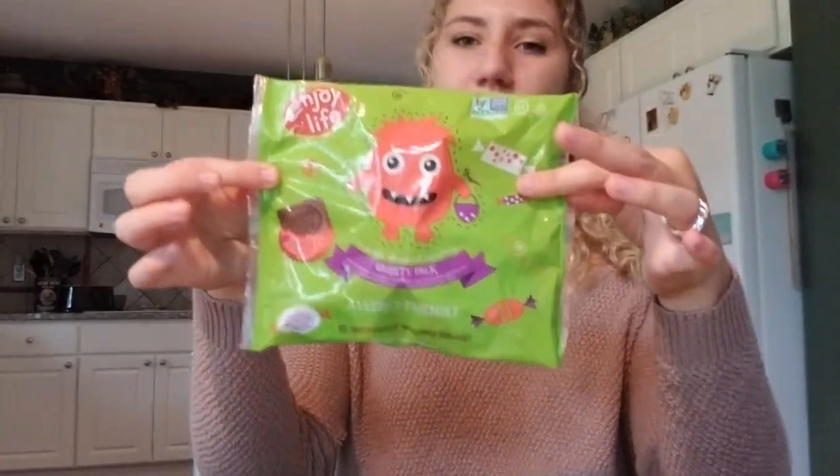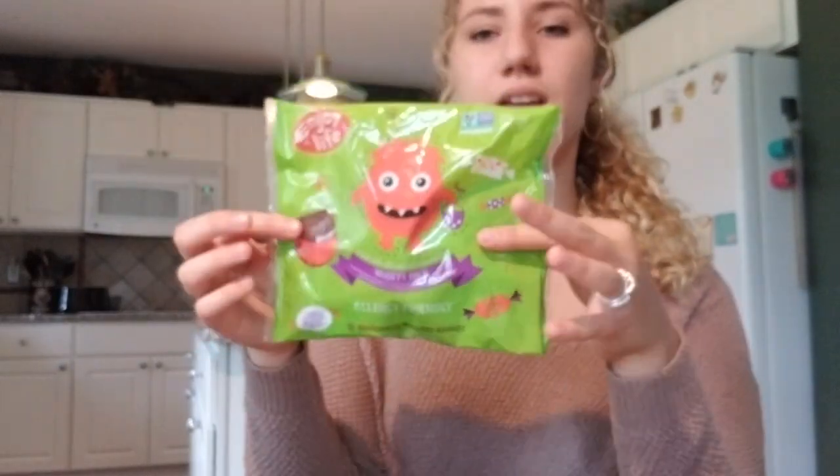I got some dairy-free little chocolates that are individually wrapped, which I thought was really cute and I'm excited to try. So lots of chocolate, lots of kombucha this haul. Last but not least, just a little bit of ginger root for tea.